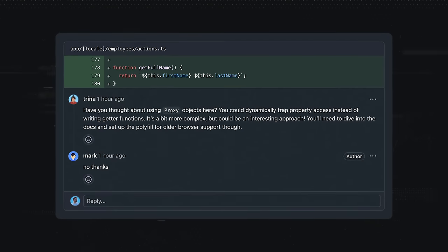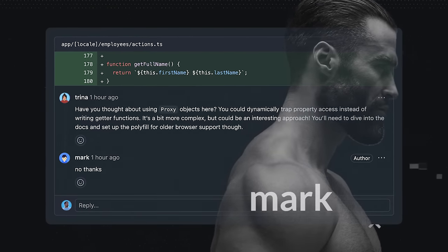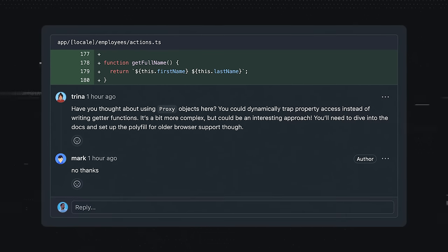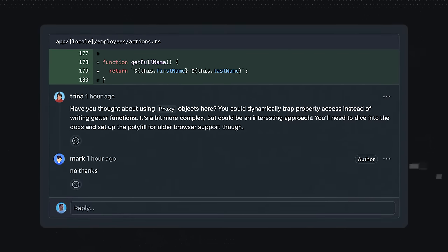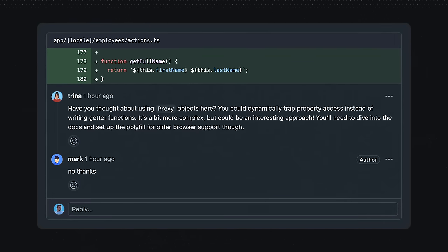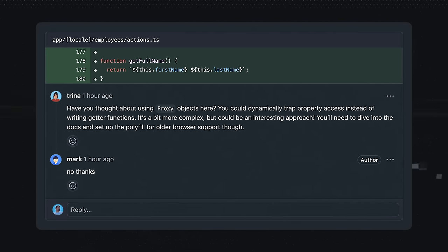Lastly, reviewers sometimes treat code reviews like an experiment, asking the author to use a new and exciting language feature or library. The author then has to research some library feature that was released last week, sift through documentation, and ultimately realize that the codebase isn't even on the latest version. So avoid doing that unless you can provide the necessary code yourself and outline significant benefits.